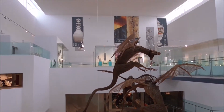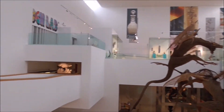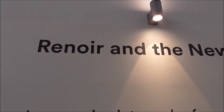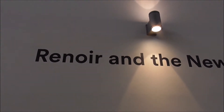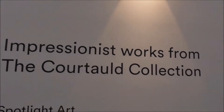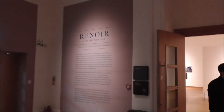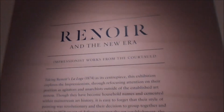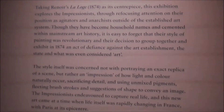I'm back, masked and following the one-way system in the wonderful Ulster Museum. I'm here to photograph or video, if I'm allowed, a Renoir on display. I did ask — I always ask.